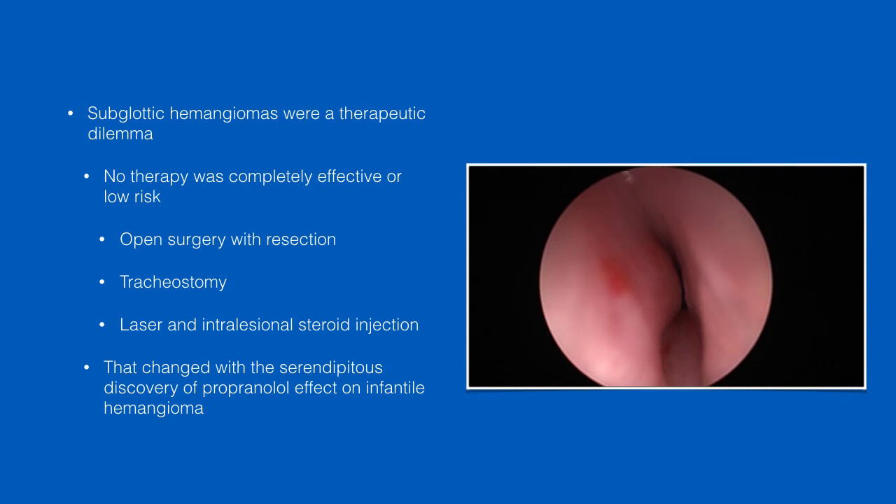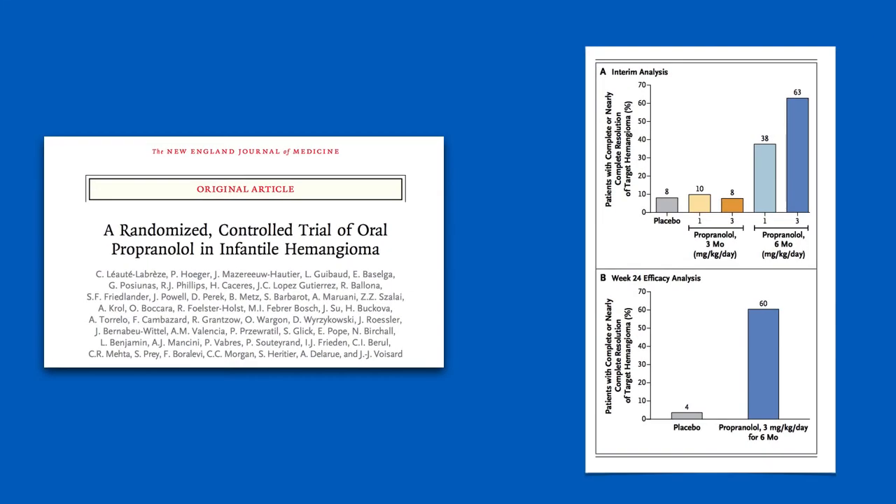You had a variety of approaches — they all involved a certain amount of morbidity and not all the time it worked, so it was a dilemma. That all changed when we discovered that propranolol, which is a drug that treats blood pressure, can be used to treat infantile hemangiomas. They did a randomized control trial, and it showed definitively that this drug effectively treats hemangiomas. You can see here in the analysis: 3 milligrams per kilogram per day for 6 months — most of the patients were completely better. At the 24-week analysis, almost 60% had symptoms completely resolved. This revolutionized treatment of hemangiomas.